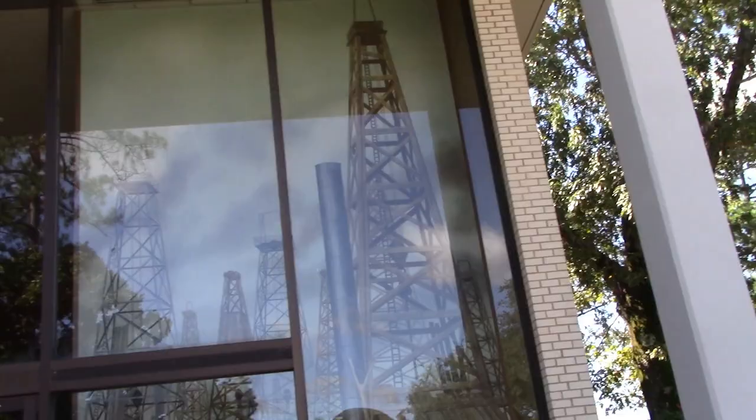Hello, this is RV Vagabond Jerry. I'm in Kilgore, Texas at the East Texas Oil Museum, which is right on the campus of Kilgore College on Broadway in Kilgore. So let's go in and I'll show you this museum.